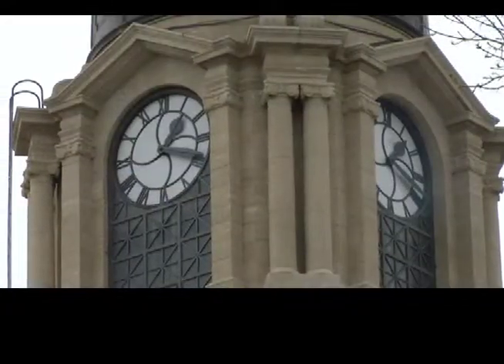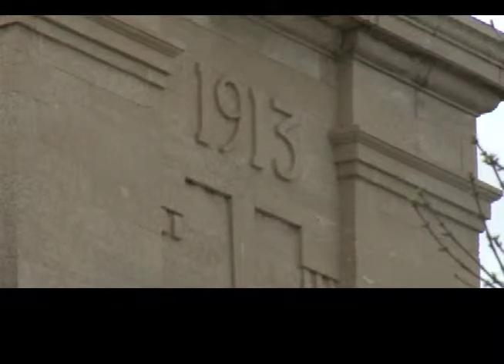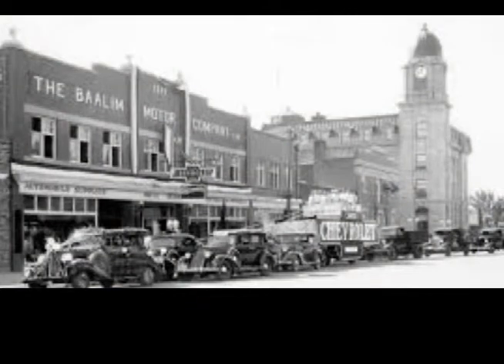They started constructing and had it basically done by 1913. With delays and everything, they don't officially formally open it until 1914. So the date stone on there actually gives a bit of wrong information. It is late in 1914 that the post office opens up. Delays were also caused by the First World War.